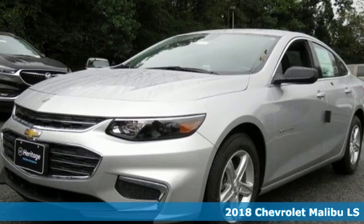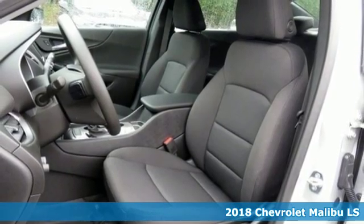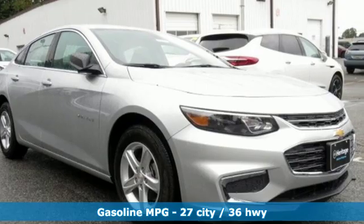Here's a new 2018 Chevrolet Malibu. This Malibu shifts your perception of what a mid-sized car can be. And with features like these, every drive is a pleasure.